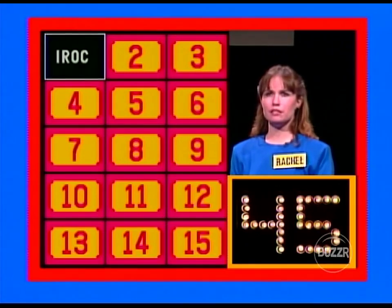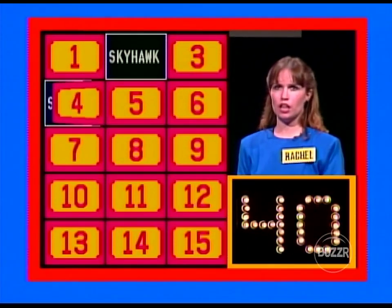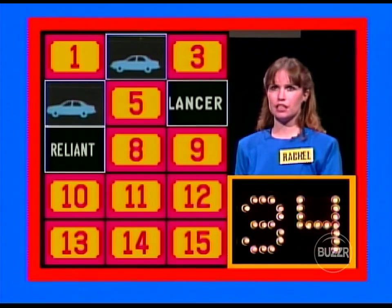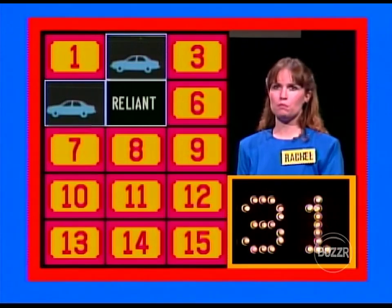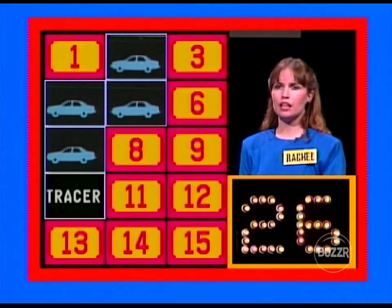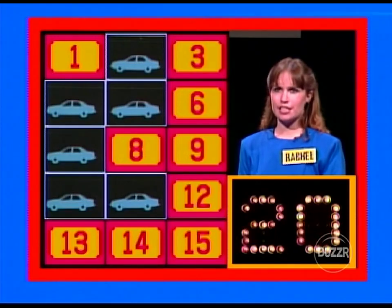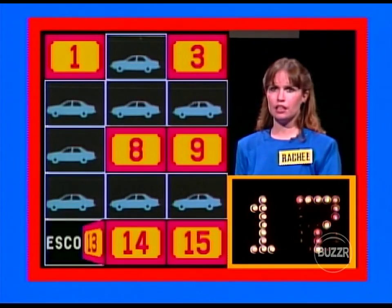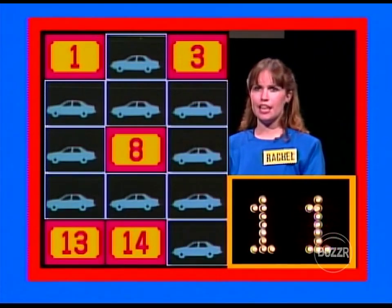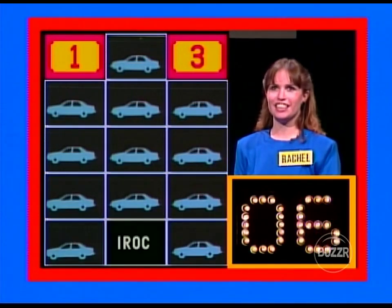Off you go. One, two — no match. Three, four — no match. Two, four — that's a match. Five, six — no match. Seven, six — nope. Five, seven — that's a match. Eight, nine — no match. Ten, eleven — that's a match. Twelve, three — no match. Six, twelve — that's a match. Thirteen, fourteen — no match. Nine, fifteen — that's a match. Eight, thirteen — that's a match. Fourteen, one — that's a match.